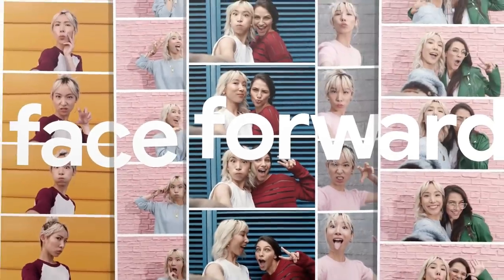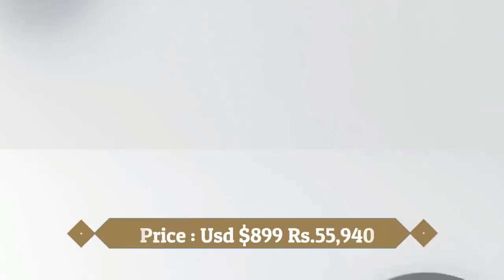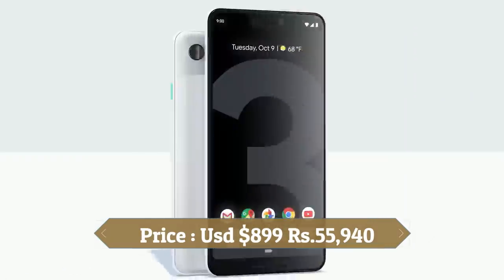The Google Pixel 3 XL marries the best camera phone we've ever tested with a sizeable OLED screen. It's the right fit for people who don't mind the notch cutout at the top and have already adjusted their grip for bigger smartphones.